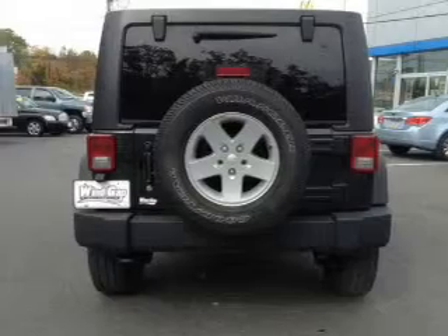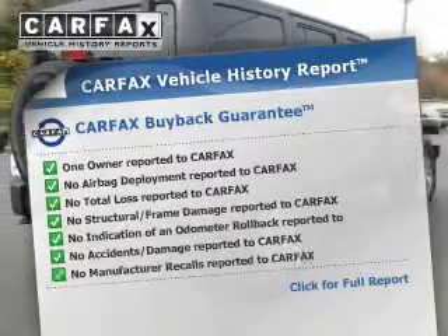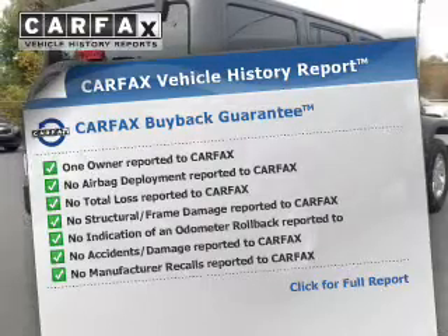The anti-lock braking system will keep you safe on the road and includes a Carfax vehicle history report, allowing you to purchase with confidence and the knowledge that your buy was a smart choice.